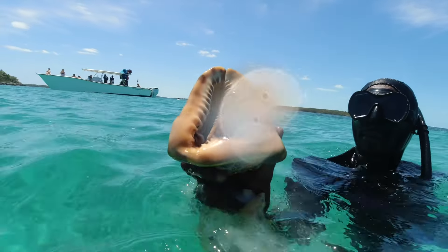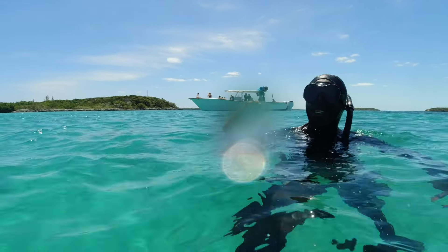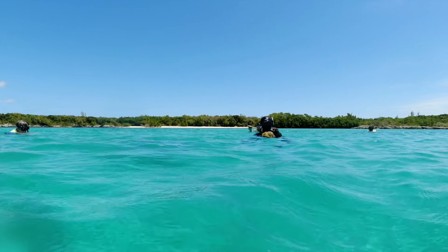That was cool, look at that. This is a helmet conch, a king helmet. They bury themselves in the sand. That is so cool. You saw it suck itself in — they throw themselves upside down and make themselves look like the reef so fish swim into them.